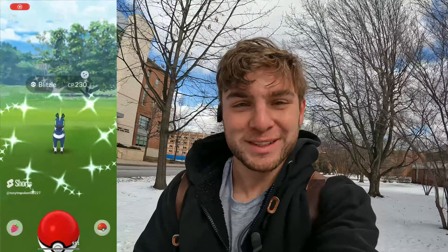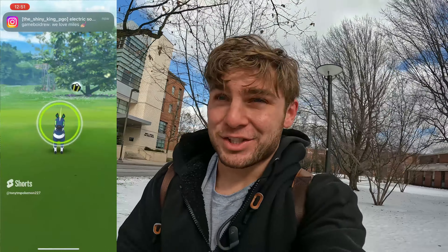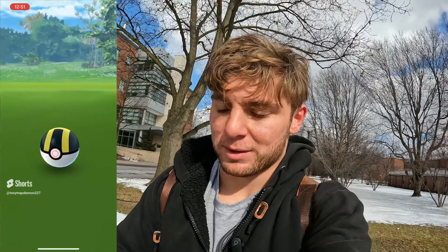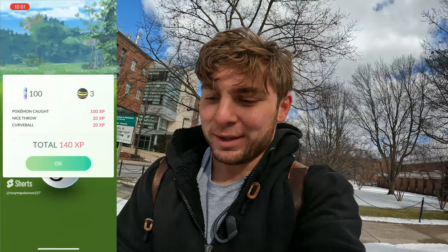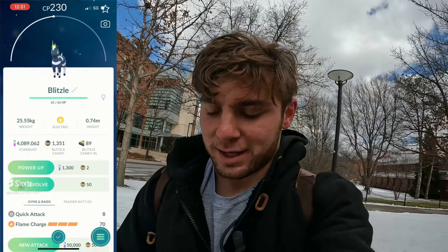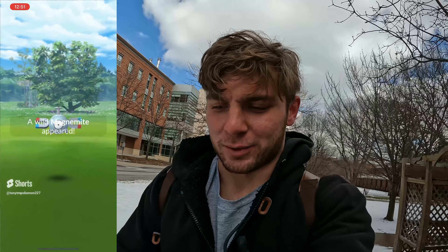Shiny number one of the event is a shiny Blitzle! This thing's been everywhere so I'll take it any day of the week. I love this shiny - when it first came out I only got the costume one, so this is cool. I already have the shiny family complete now thanks to Seattle. Let's check the IVs - they're horrendous. Now let's get to that daily incense - my fingers are cold. We missed a Blitzle spawn, that's okay. Magnemite - not shiny.